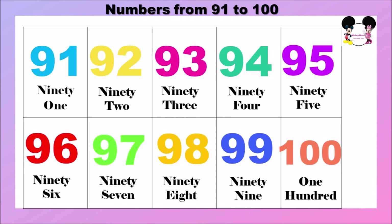Now, let's revise the numbers once again. 91, 92, 93, 94, 95, 96, 97, 98, 99, 100.